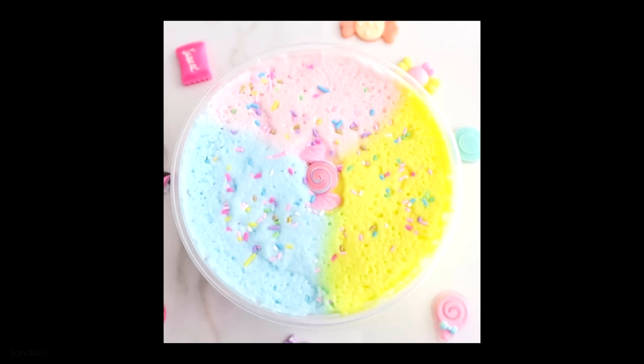Here's one of the pictures I decided to go with. This is a cloud slime and it has three pastel colors of blue, pink, and yellow with sprinkles on top and a candy charm.